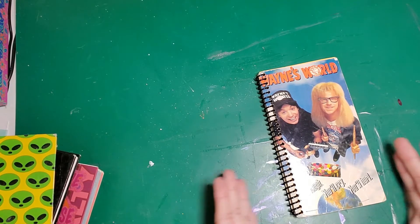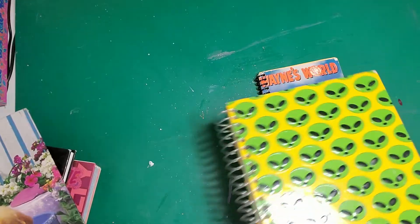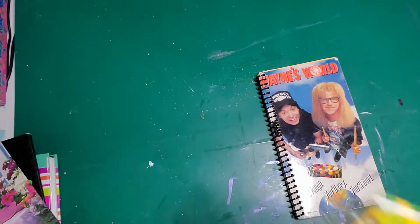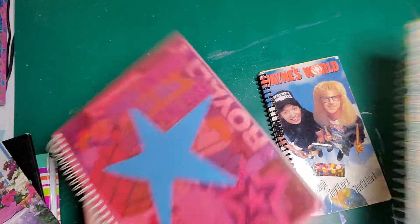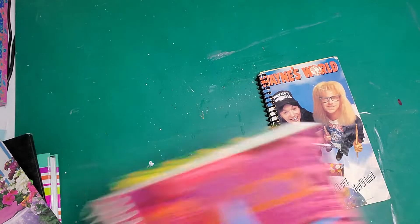This is my favorite spiral journal — well, I have a few favorites. Let me show you: it's this one and these two. These are my favorite coil-bound journals I own — these three right here.